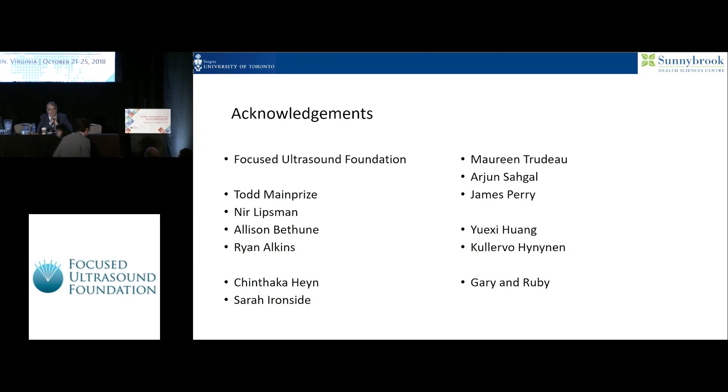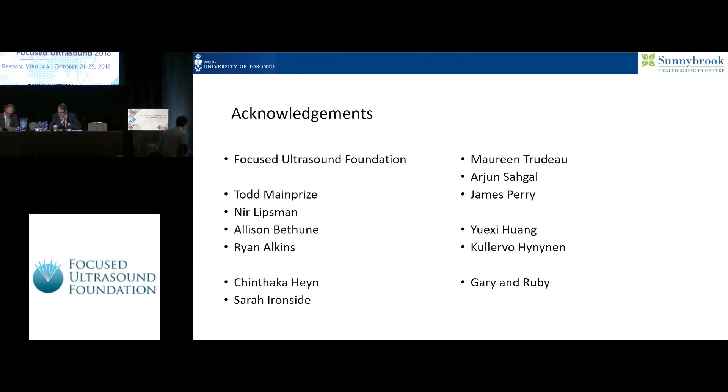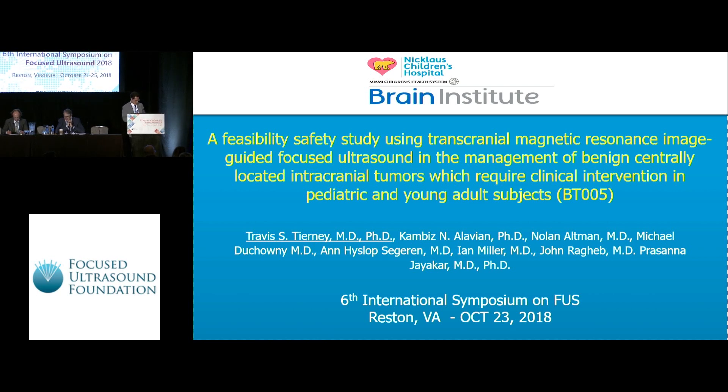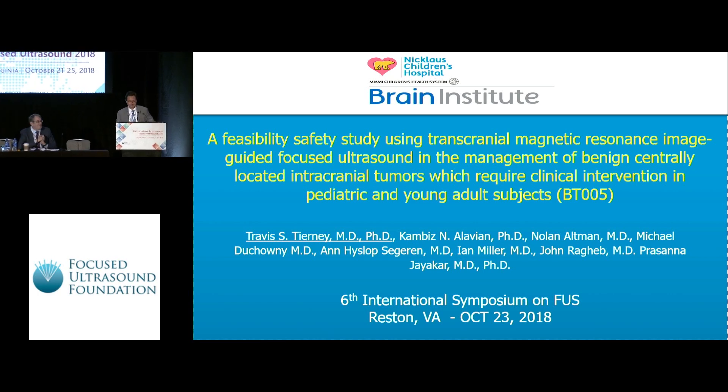It's a pleasure to introduce Travis Tierney, who will be speaking on a feasibility safety study using transcranial magnetic resonance image-guided focused ultrasound in the management of benign centrally located intracranial tumors requiring clinical intervention in pediatric and young adult subjects.